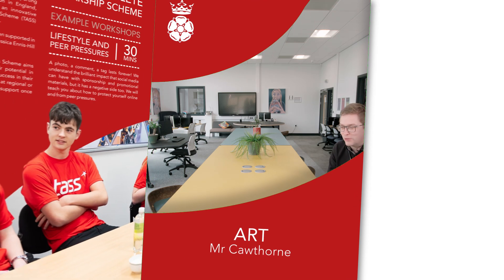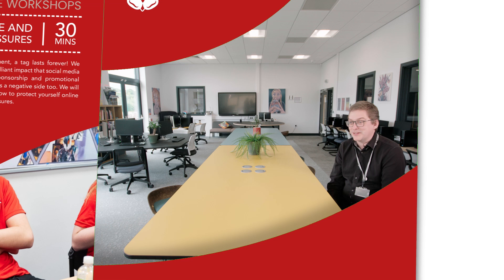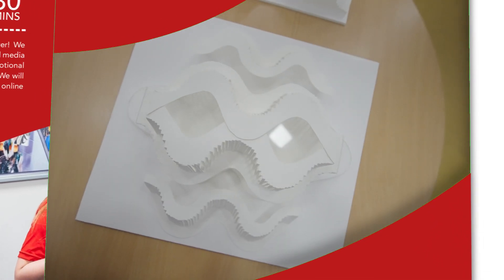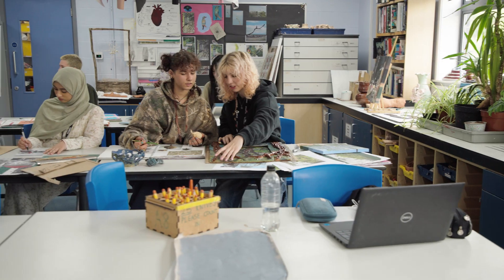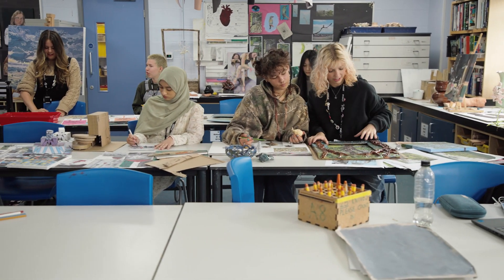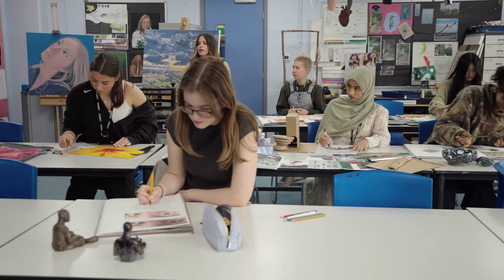I love teaching art for all the different things that you can do within it — you can draw, paint, sculpt, make things out of clay, come up with architectural models and designs, think about fashion and products and things like that. For me, it's seeing where a student's journey will take them, and that's as exciting as the teaching itself.